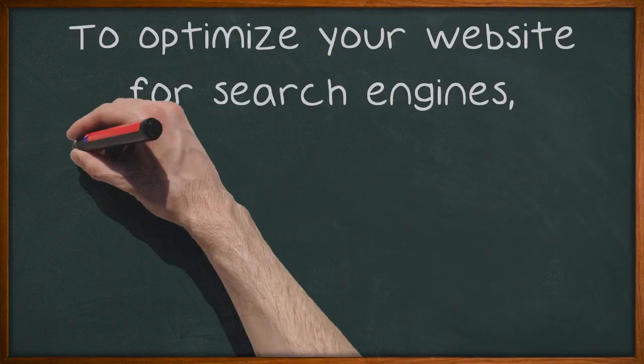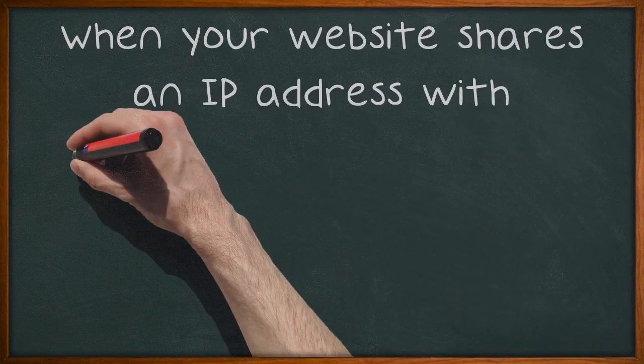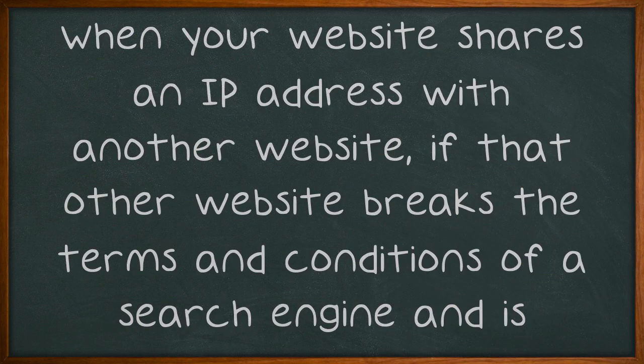To optimize your website for search engines, always use a unique internet protocol address. When your website shares an IP address with another website, if that other website breaks the terms and conditions of a search engine and is de-indexed from search results, all of your website's pages will also be de-indexed.